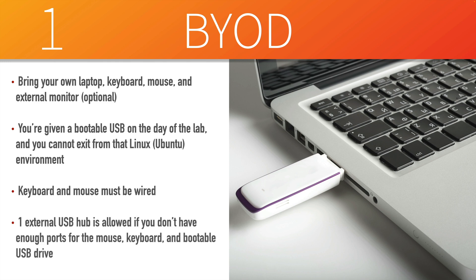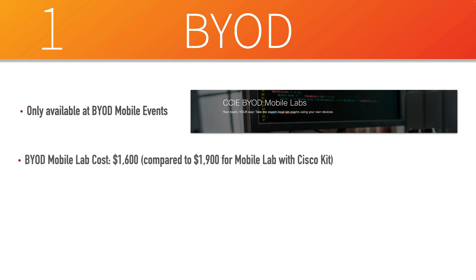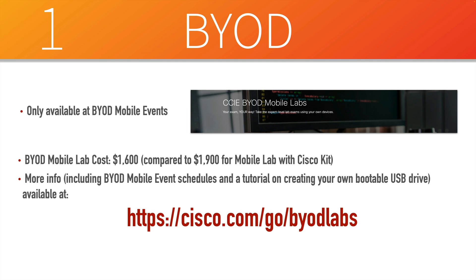Some laptops might not have enough USB ports to accommodate an external keyboard, mouse, and this bootable flash drive. If that's your case, you are allowed to bring in one external USB hub and plug everything into that. At this point, the BYOD program is small but growing, and it's only going to be available at specific BYOD mobile events. Most mobile labs use what are called Cisco kits, not where you can bring in your own device. If you are able to bring your own device, you're going to save some money — the BYOD mobile lab is $1,600 compared to $1,900 for a mobile lab using the Cisco kit. For more information, including mobile event schedules that support BYOD and video tutorials to help you create your own USB flash drive, you can go to cisco.com/go/BYODlabs.